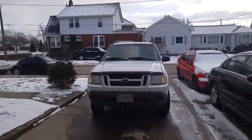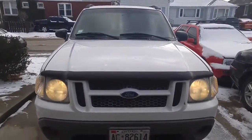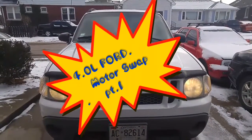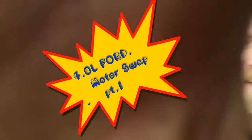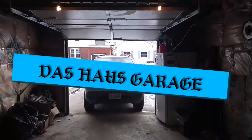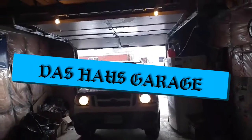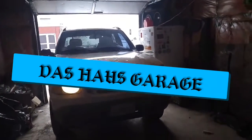This is what we're working on today — three guesses as to what we're going to be doing. You guessed it, motor swap. So we're gonna get this thing in here, start taking some stuff off, and you're coming for the ride.